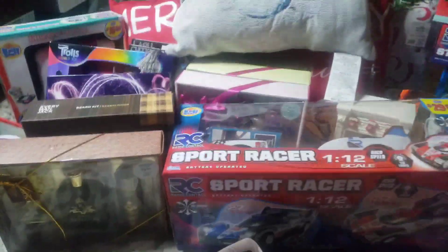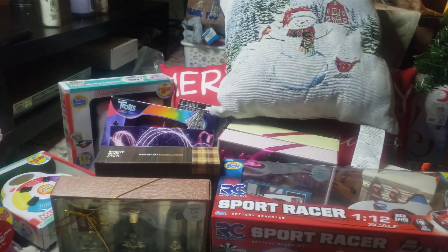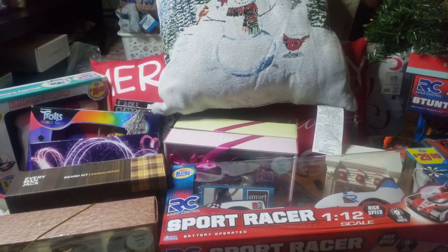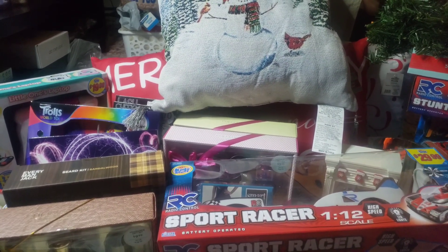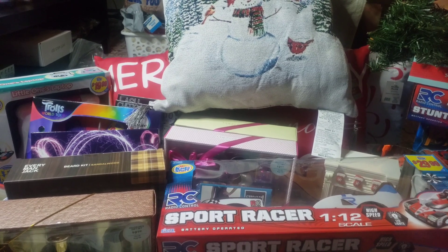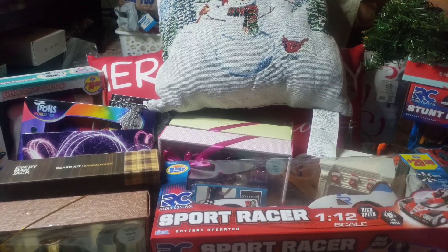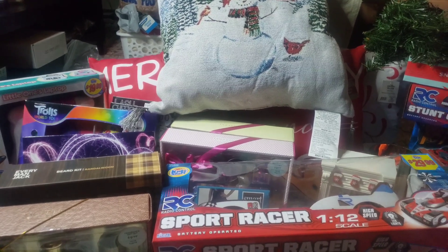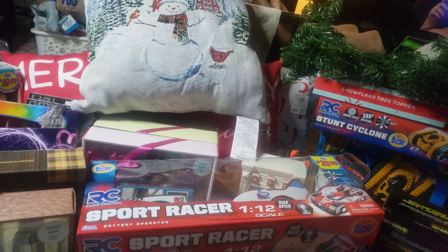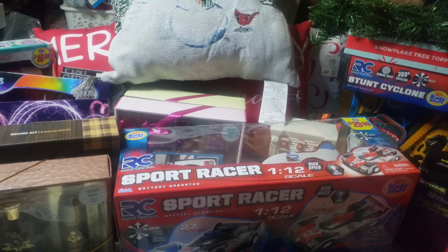This is amazing, guys. Go hit up your Rite Aid as soon as possible and see if you can find any of these amazing deals. Thank you guys so much for watching. Please hit that like button, subscribe, and hit that notification bell so you never miss a video. I'm going to talk to you guys again very soon on another walkthrough, haul, or upcoming giveaway. You must be a subscriber to be able to enter the giveaway — I will be announcing it on Friday. I appreciate each and every one of you. Thank you so much for watching and supporting my channel. See you guys on the next video!